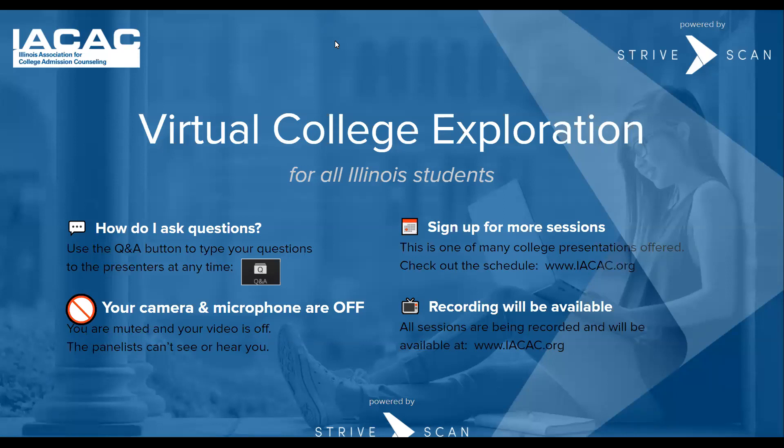Every session is recorded, so this session and all other sessions can be viewed on the website IACAC.org. Without further ado, I'd like to introduce your presenter, Courtney, from the University of Tennessee.